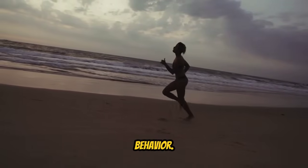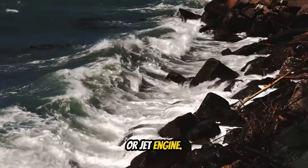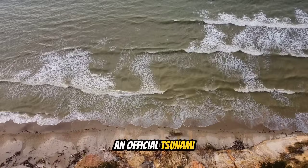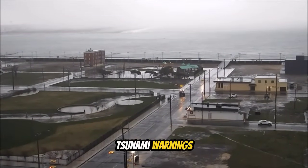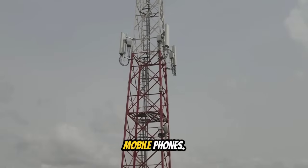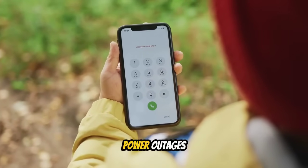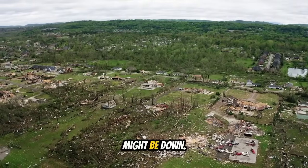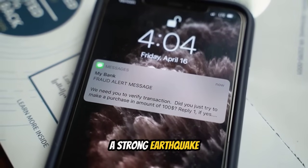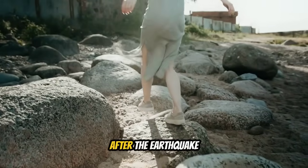The third warning sign is unusual ocean behavior: rapid rising or falling of water, strong currents where there shouldn't be any, or the ocean making loud roaring sounds like a freight train or jet engine. The fourth warning sign is an official tsunami warning — in the Philippines, PHIVOLCS issues these after detecting offshore earthquakes, broadcast on TV, radio, social media, and mobile emergency alerts. But official warnings might not reach you in time due to network overload or power outages, so you must recognize natural warning signs yourself.